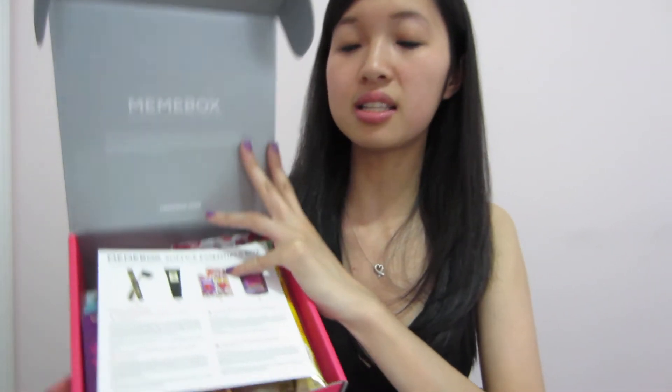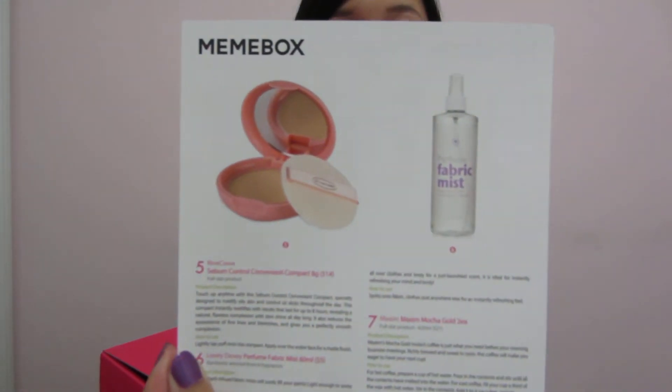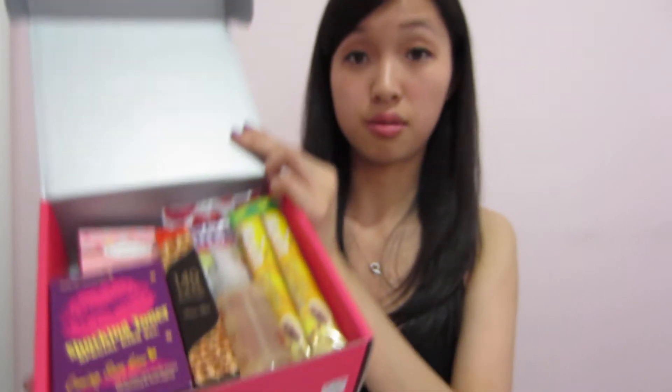Anyhow, let me show you guys what I got. Of course it comes in a pink box like this, like any other Mimi boxes I've received in the past. These boxes come in handy — I get to reuse them all the time. I put my makeup and skincare stuff in them and also reuse them for my swap boxes. There's a card like always that states what's inside the box and how to use the products.